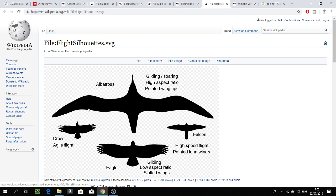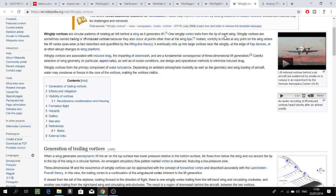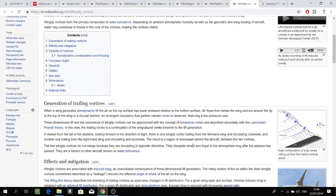The falcon needs high speed, so it has a low aspect ratio, similar to the Bombardier Dash 8 shown earlier. The eagle also has a low aspect ratio and is good for gliding and soaring, just like the albatross. So all birds have similar wing designs to aircraft when it comes to aspect ratio.